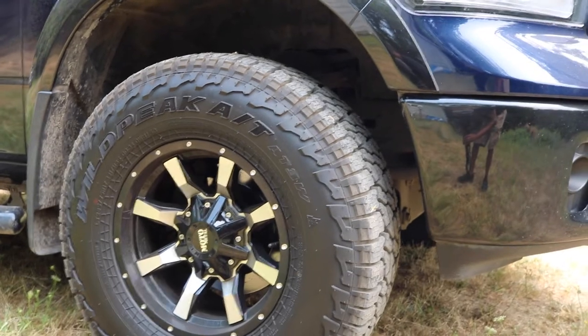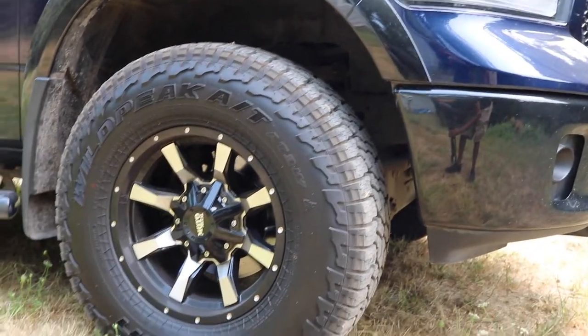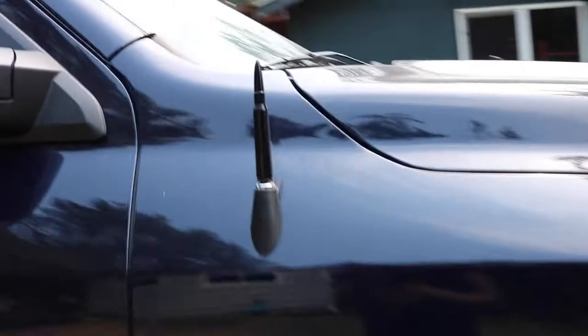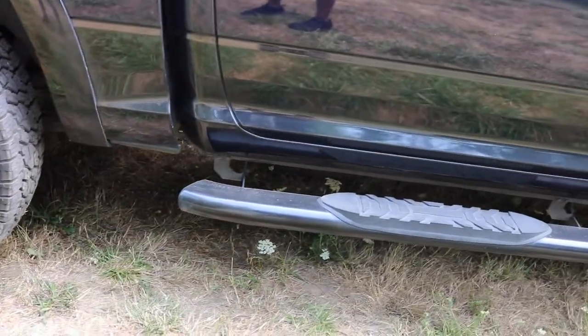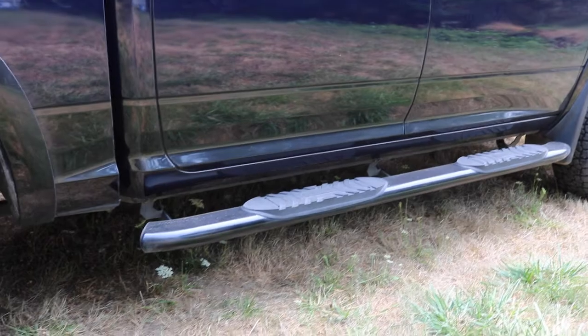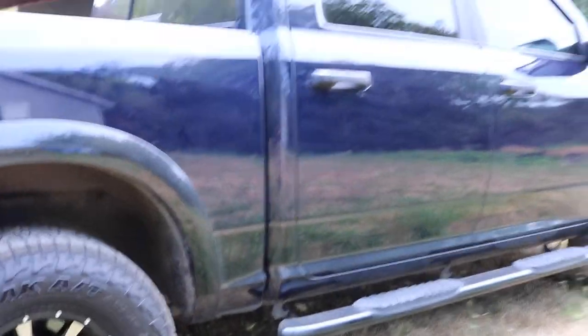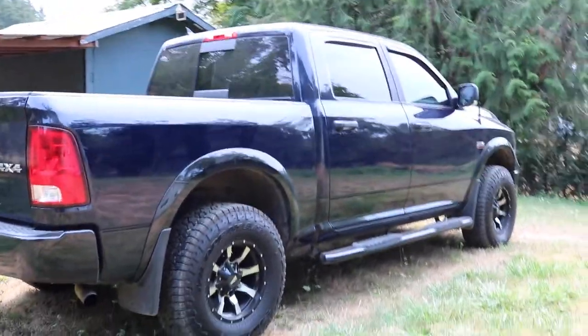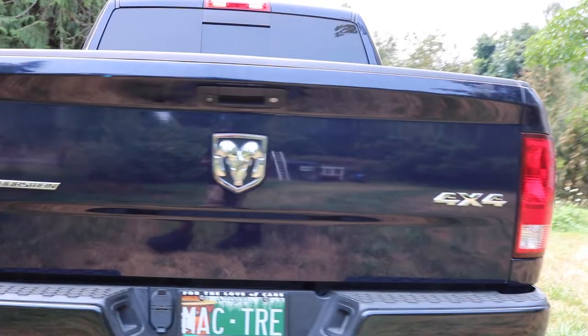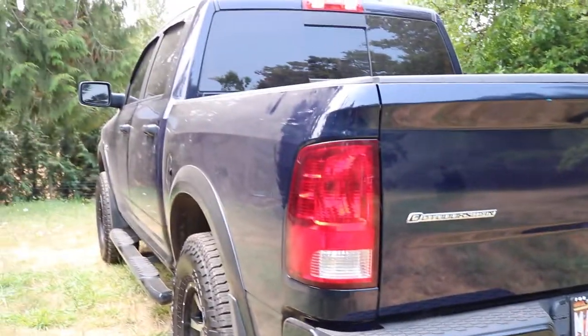I've got Moto Metal rims and Falken Wildpeak AT3W tires — I really like this wheel setup. The truck is leveled and I debadged it; that Ram 1500 logo was huge and I just didn't like it. I also added a bullet antenna — not a big upgrade, just a small change. I swapped out the sidesteps from the factory ones. This is a Canadian truck and it came with really ugly sidesteps and a rusted undercarriage — a lot of the bolts are surface-rusted, they must put a lot of salt on the roads.